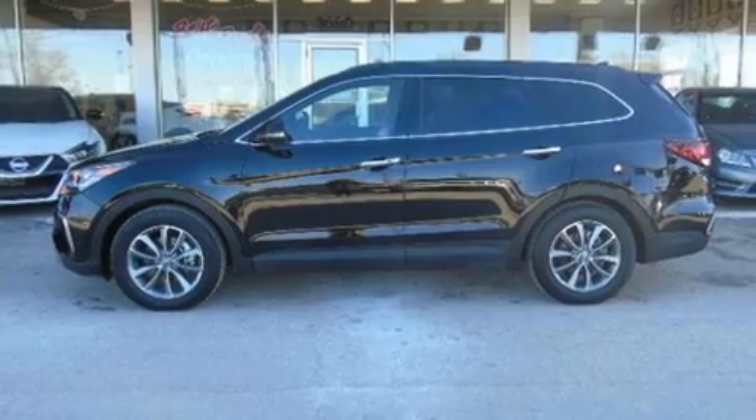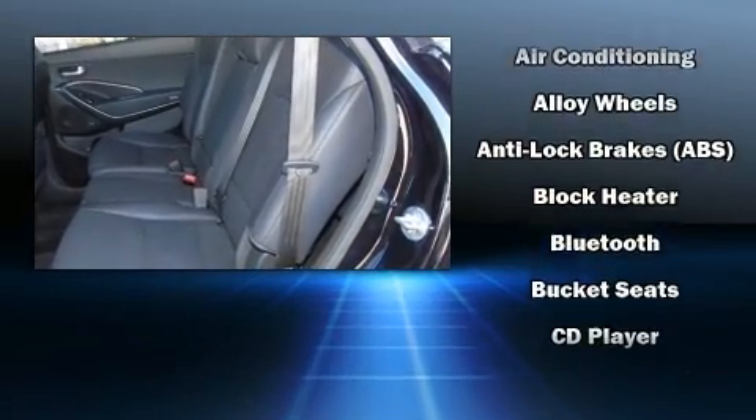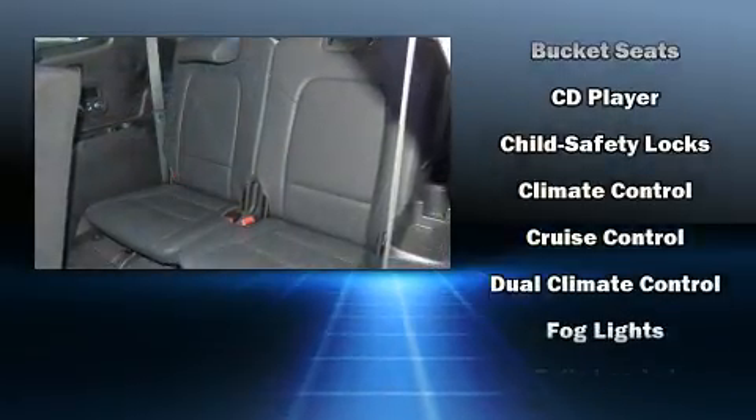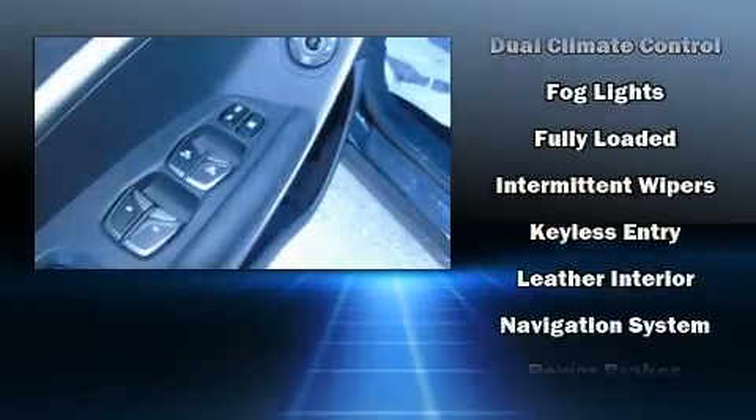Premium sound drives six speakers, providing you and your passengers a sensational audio experience. Hyundai also prioritized safety and security by including dual front impact airbags with occupant sensing airbag.